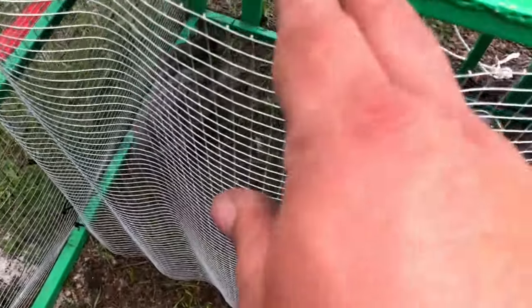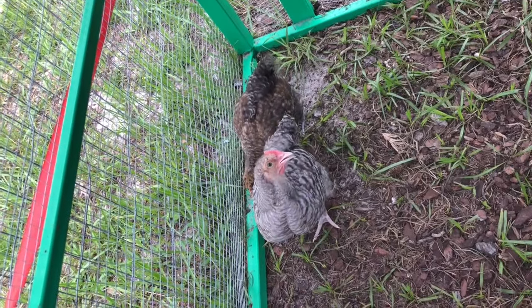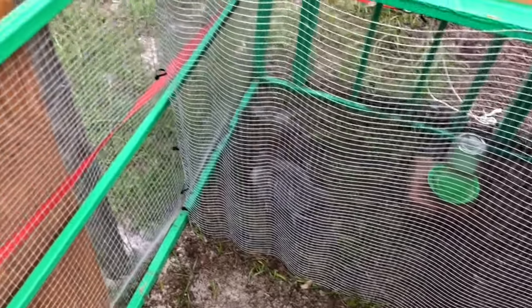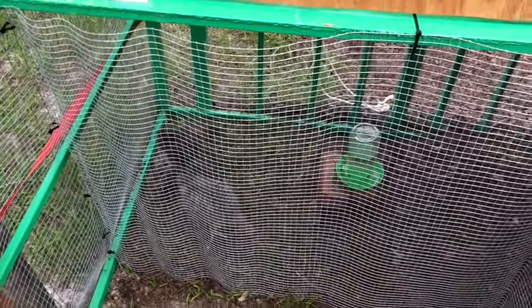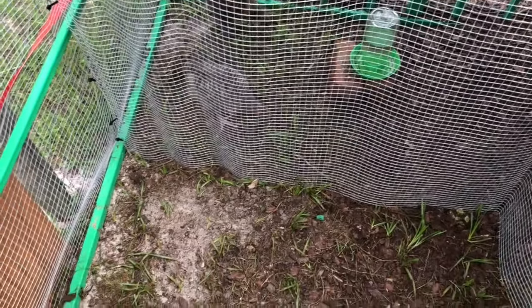They have gotten bigger — they've definitely gotten bigger. The rooster, he's cool, he usually comes to me when I call. The hen, she's pretty skittish, so I've kind of been getting in and sitting on a cinder block and just chilling in there, so maybe that will help.